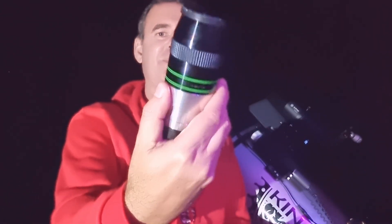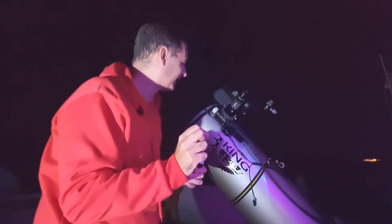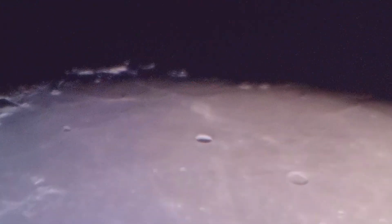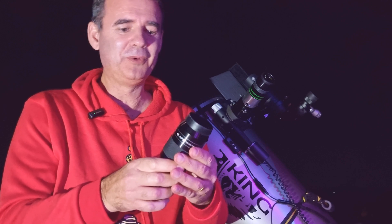Let's watch this beautiful object with a 6mm eyepiece. Wow, this is incredible — it looks like a small fish with a tail. Let me try to show you. Now I will try to push even more with this 3.5mm eyepiece.